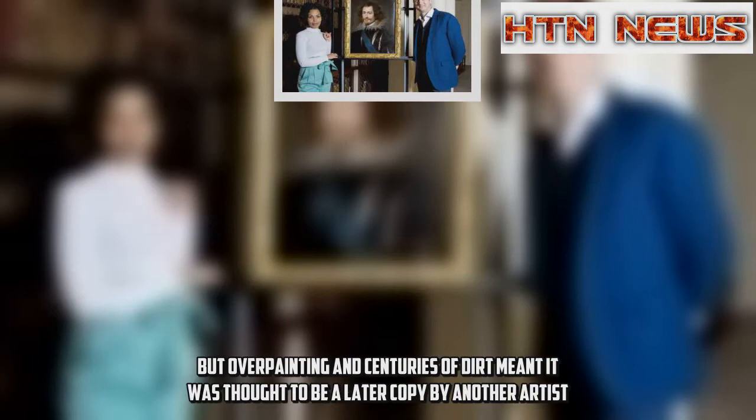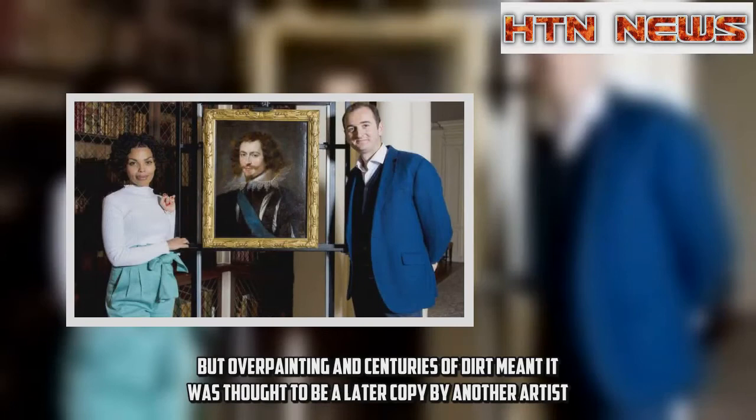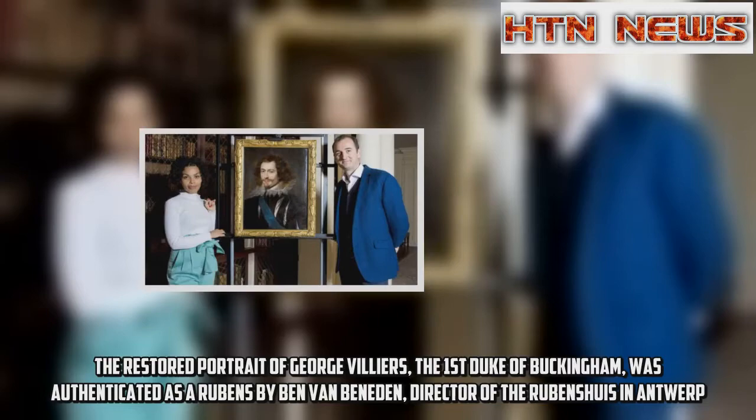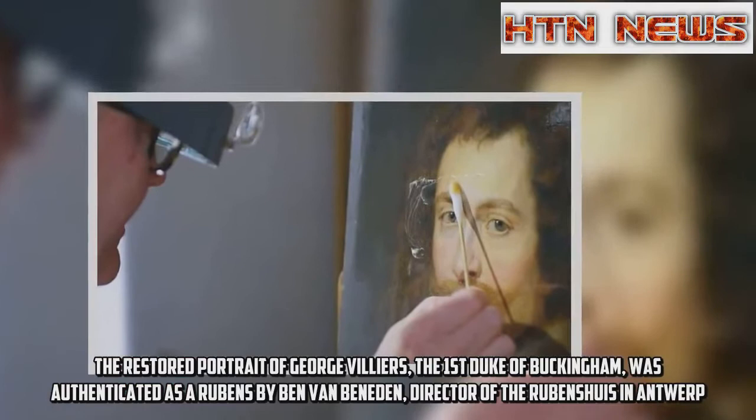Overpainting and centuries of dirt had meant it was thought to be a later copy by another artist. The restored portrait of George Villiers, the first Duke of Buckingham, was authenticated as a Rubens by Ben Van Beneden, director of the Rubenshuis in Antwerp.